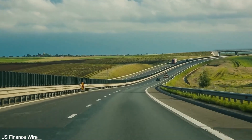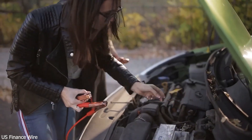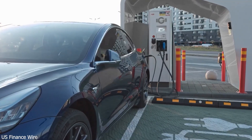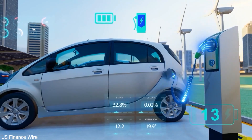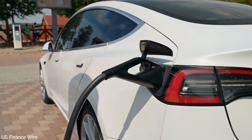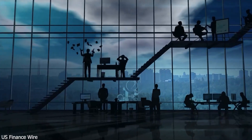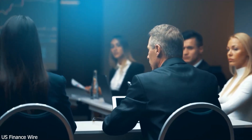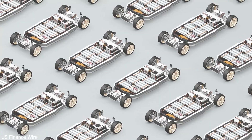Looking ahead, BYD's ambitions go even further. They've been researching all-solid-state batteries since 2013 and plan to begin real-world tests by 2027. These batteries promise longer life, higher safety, and even faster charging, but they're expensive and hard to produce. BYD expects mass market adoption after 2030, once costs drop and manufacturing scales up.